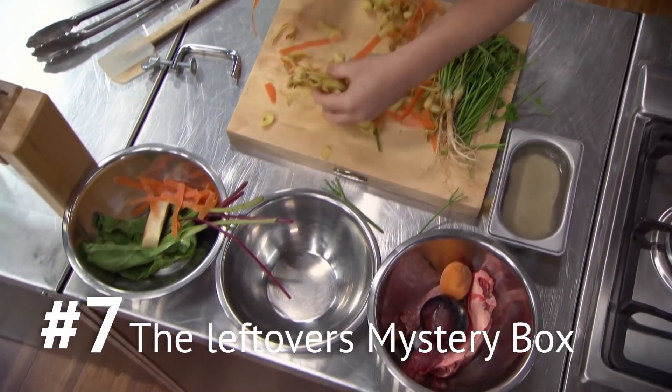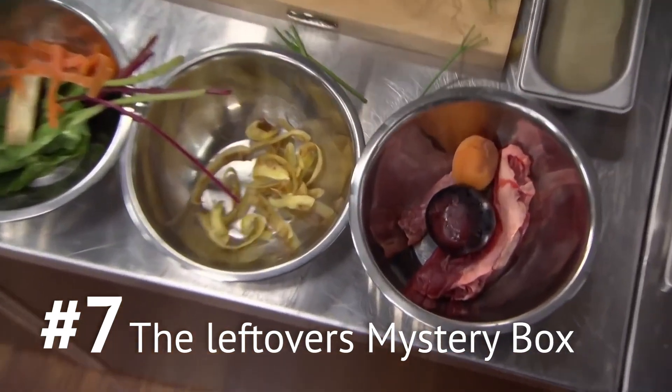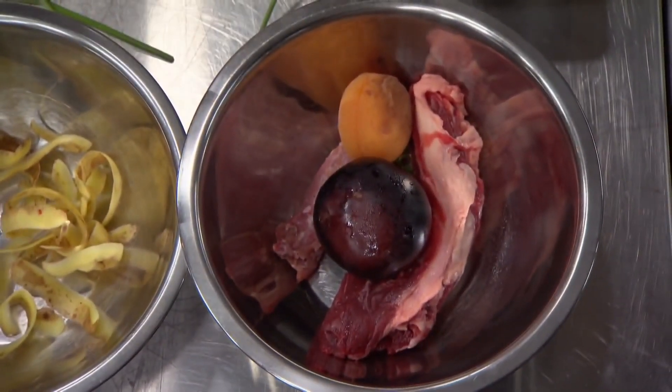I think what's great about this challenge is it isn't just something you face in a restaurant — it's something people face at home all the time. We throw away in Australia about a third of the food we buy. So it's important to think about how home cooks can use the stuff they would normally want.